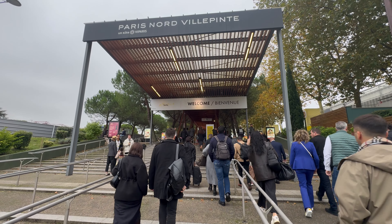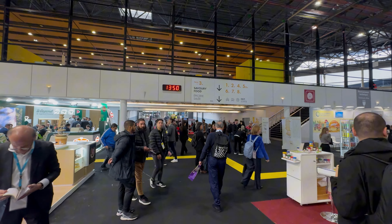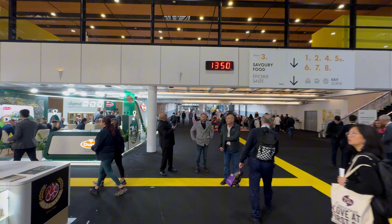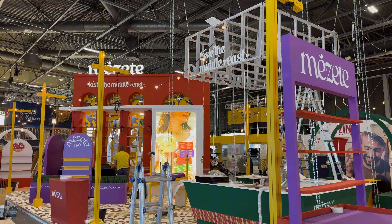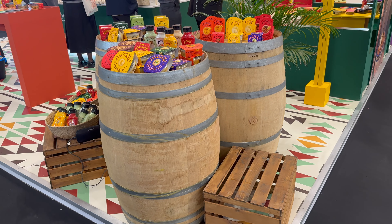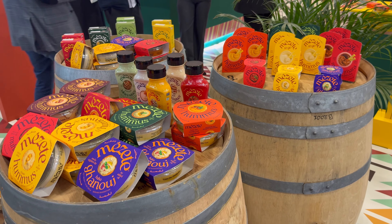SIAL Paris is a major international food exhibition where global brands present their innovations and new products to the world. It's an exciting convergence of trends, flavors, and ideas. With Mazete and Kosik food production's vibrant stand, we wanted to create a true experience for their visitors.